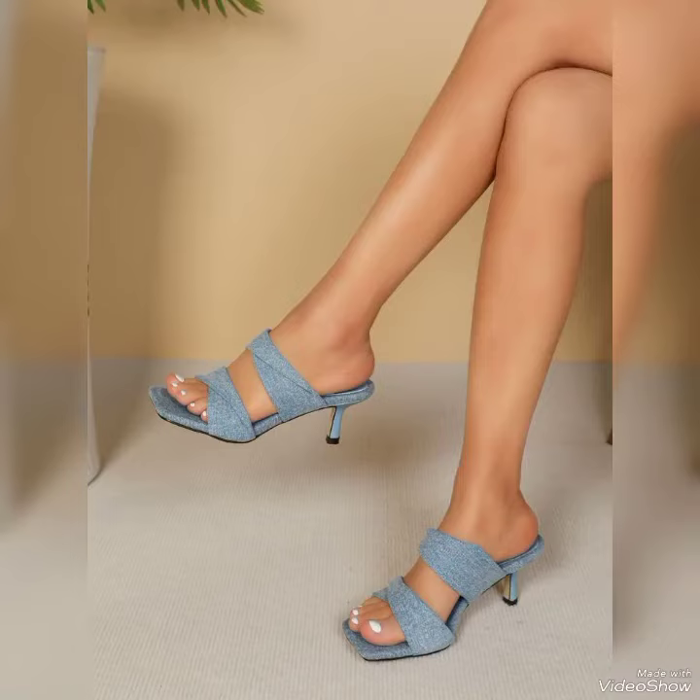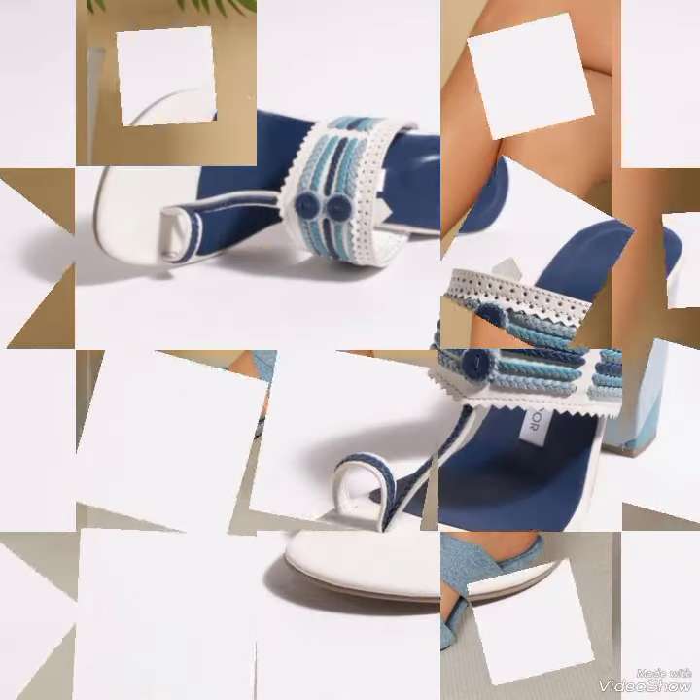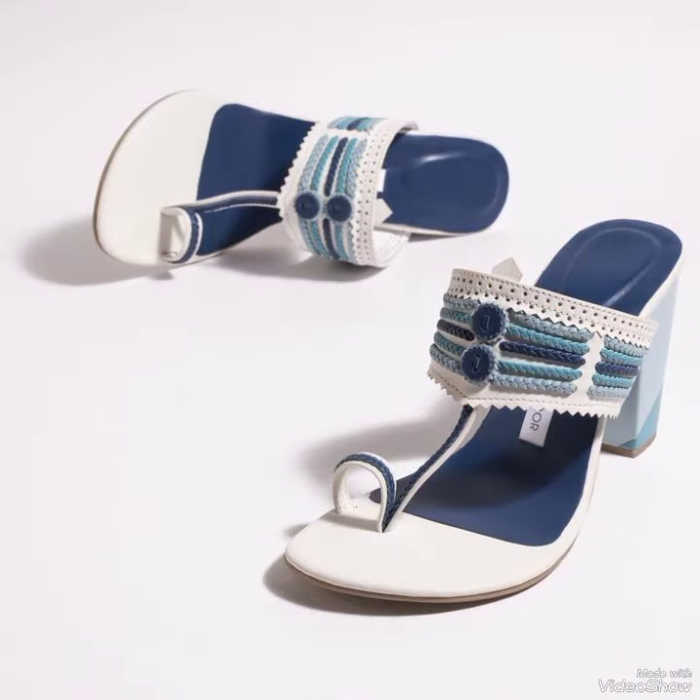Hi guys, welcome back to our YouTube channel Fashionister, where you get all the brand new footwear collections. If you are new here, don't forget to subscribe and press the bell icon for more.